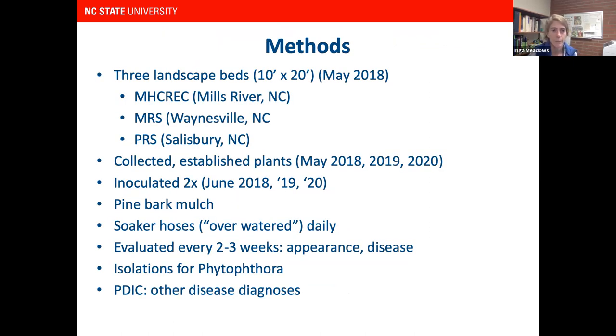At three research stations — one in Mills River, one in Waynesville, and one in Salisbury — we built three landscape beds, 10 by 20 feet, filled with a mix of compost and screened soil. We collected plants from different greenhouses and nurseries in the state. About 90 to 95 percent of the plants we evaluated were donated, which really showed great support from greenhouses in our state for this project.